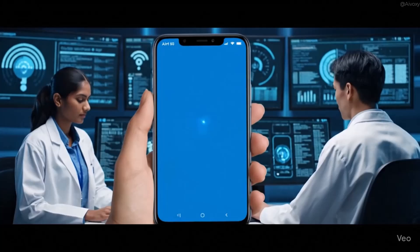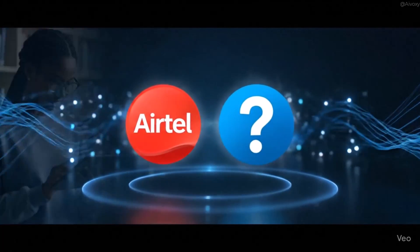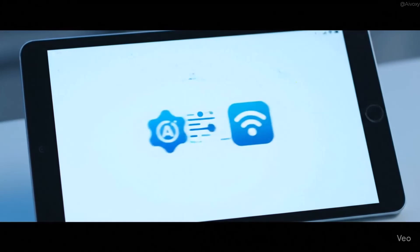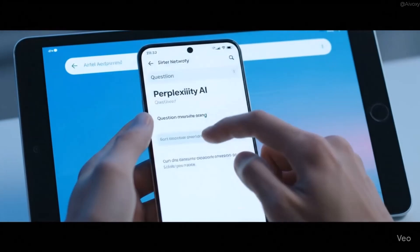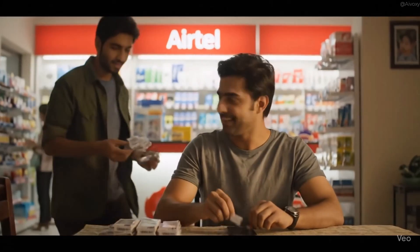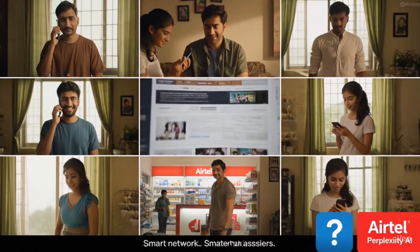Airtel has partnered with Perplexity and is offering one year of Perplexity Pro worth 17,000 rupees, absolutely free. All you need is one Airtel SIM. Don't have one? Grab a cheap prepaid — totally worth it. If you don't want to buy an Airtel SIM, just ask someone you know who already has one. If they're not using AI, claim it through their number.